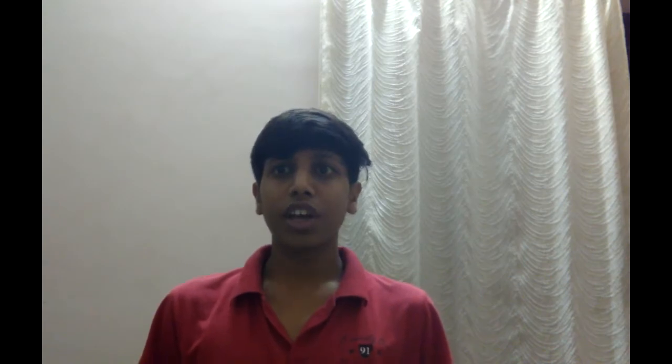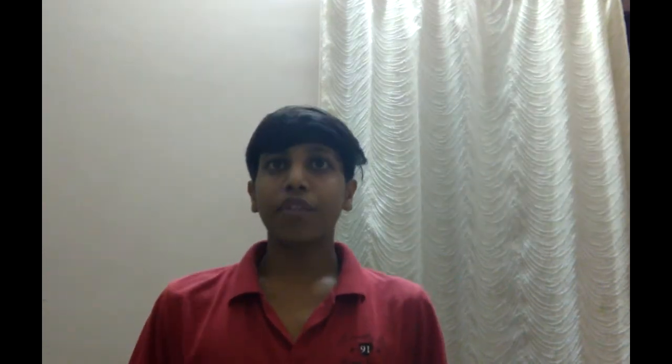The second is bythost.com. It also has good features, which is why it is in the top list. It offers FTP account, file manager, control panel, free tech support, add-on domain, subdomain, and many more features. You can see the full list on screen.